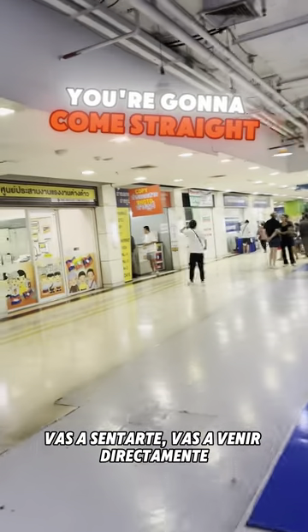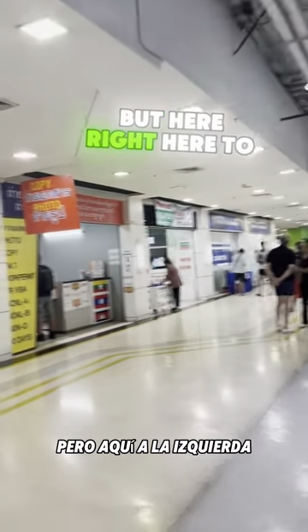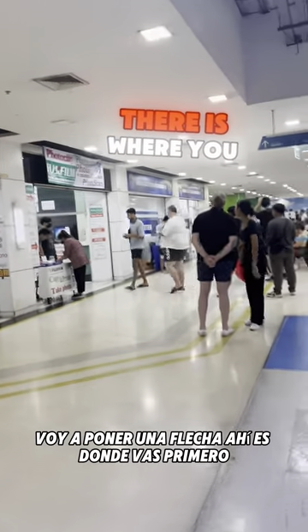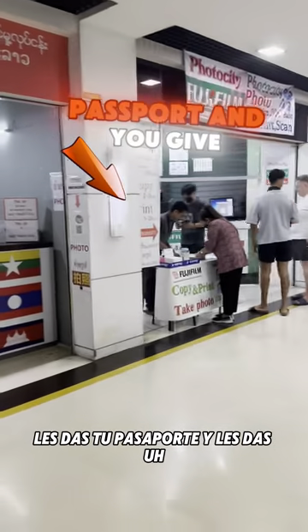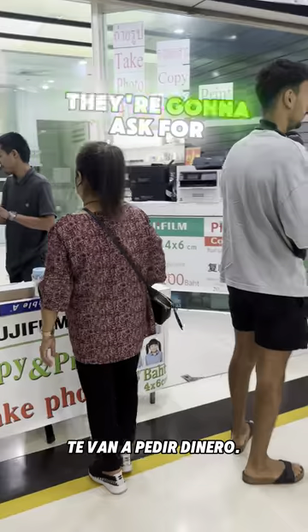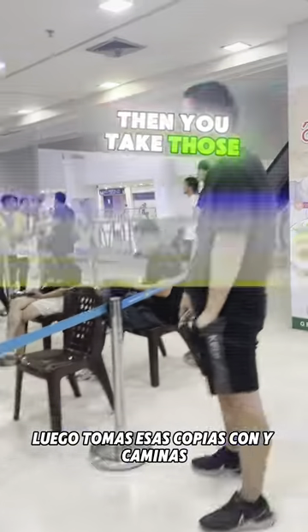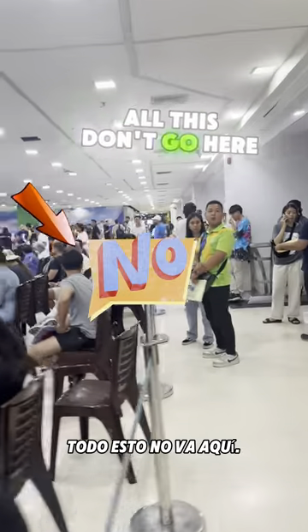Come straight here — this is step one, don't skip it. A lot of people go to different places, but here, right here to the left — I'm gonna put an arrow there — is where you go first. Where those guys are going, you give them your passport and your money. They're gonna ask for your money, take copies of it, then you take those copies with you.